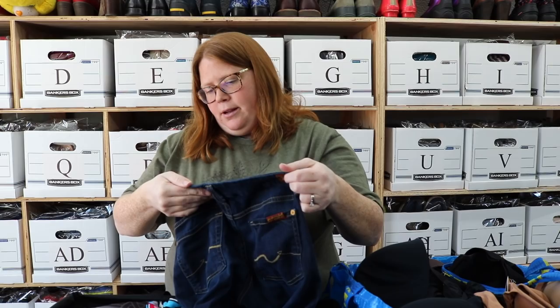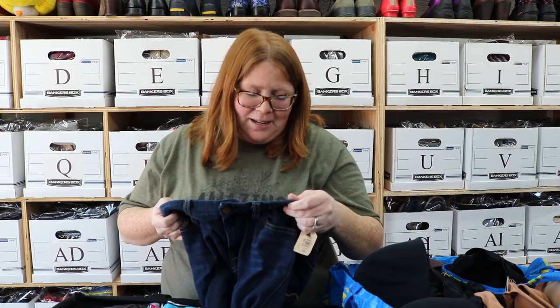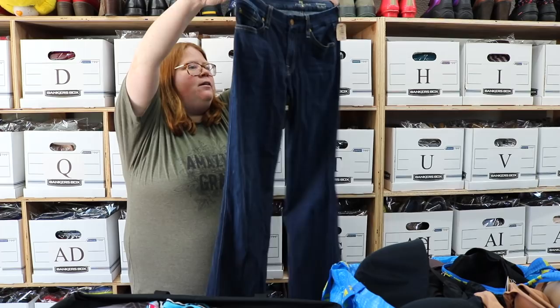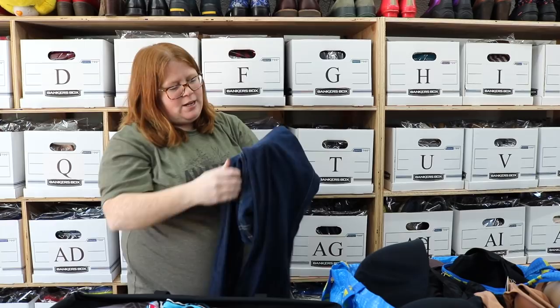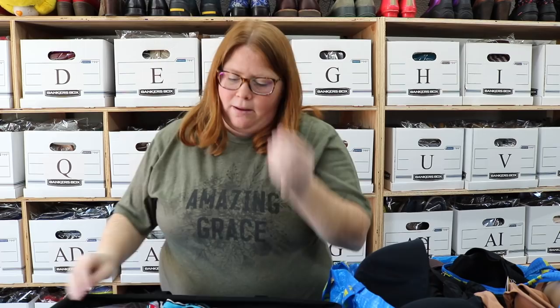This is just a pair of 7 for All Mankind — these are the Kimmy boot cut. I haven't done well with any 7 for All Mankind jeans, so I just picked them up because they were next to nothing as far as cost. They're a size 28 and they were in decent shape — I didn't see any real puckering or anything, maybe just the tiniest bit. I'm going to take a chance on them and see what I can get. Even if I pull $15 to $20 out of these, that's good enough to me for the work I put into buying and listing them.